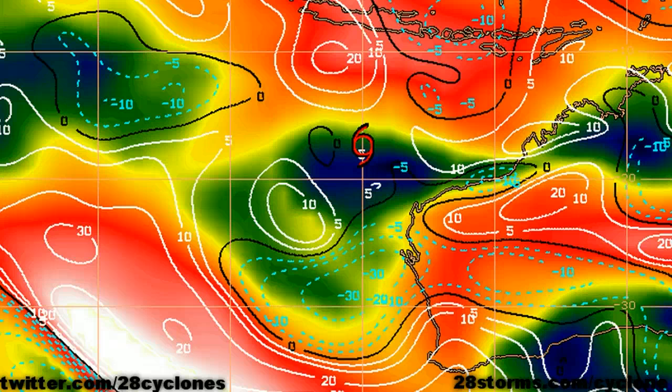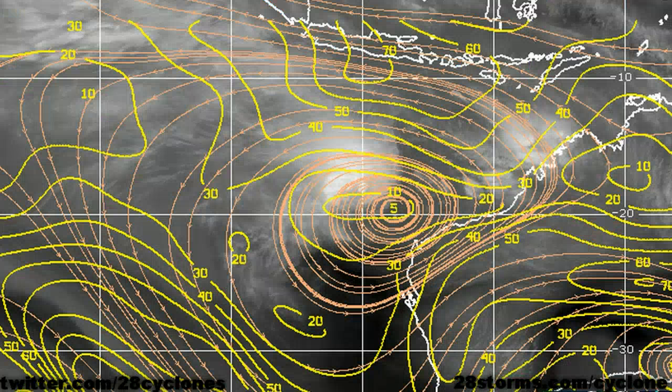The latest wind shear product from the University of Wisconsin shows that we really don't have the most favorable setup for continued intensification just yet. Just to the north and east of the tropical cyclone, the wind shear values quickly ramp up to an excess of 20 to 25 knots. Looking at the mid- to upper-level pattern, yes there is a very favorable upper level ridge, but it's located just toward the south of the cyclone at this time. Along the northern side of that ridge is the main reason why we're dealing with the easterly winds.